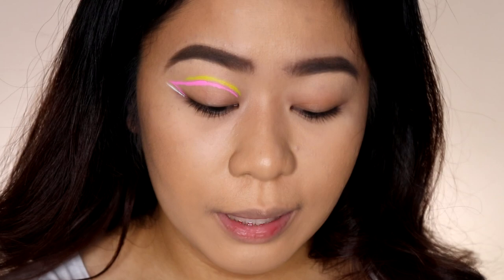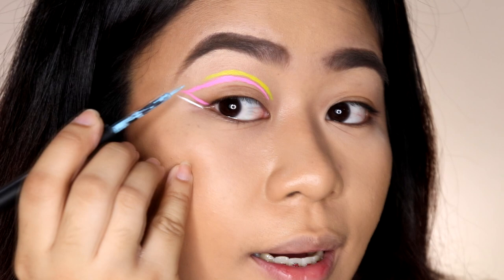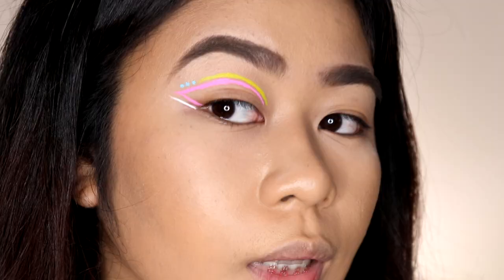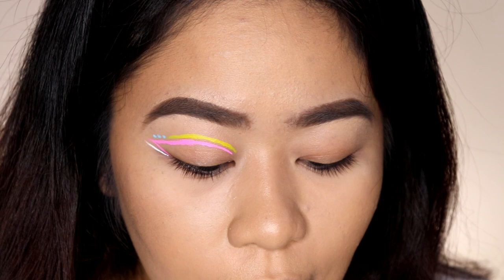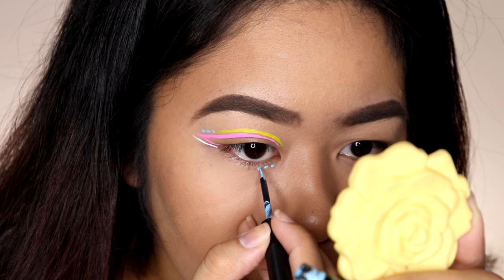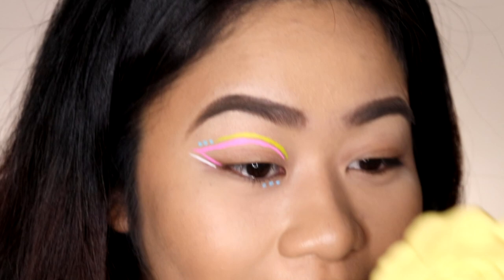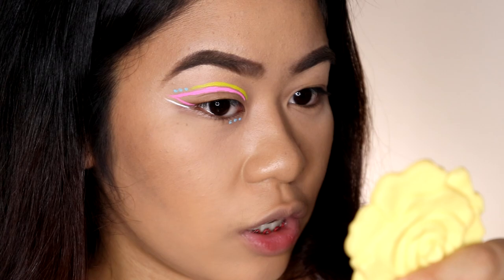I wasn't sure where to put the blue, so I decided to make dots right here. In fairness, the blue looks great too. I'll also add some below. I am super impressed with this eyeliner. The pink layer is a bit thick, but in fairness it still looks okay — I'll just clean it up with concealer. Now I'll do the other eye and then give my final verdict.